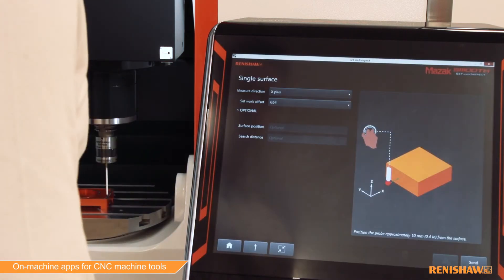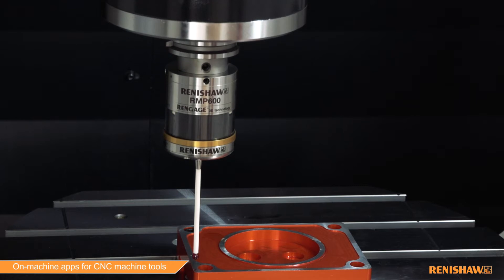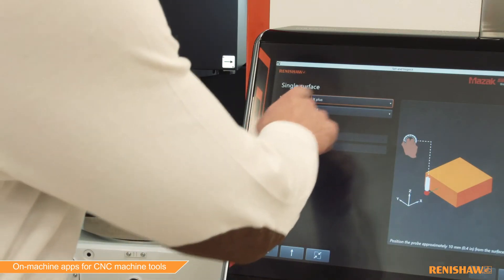Set & Inspect is a simple, intuitive, on-machine probing app for customers who require an easy-to-use probing solution. Whether you are using the app for tool setting or workpiece setup and inspection, the app will automatically generate the programming moves you need.